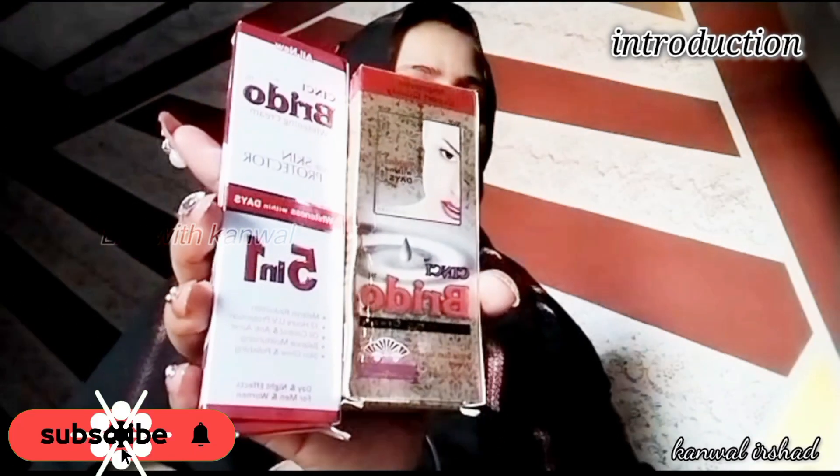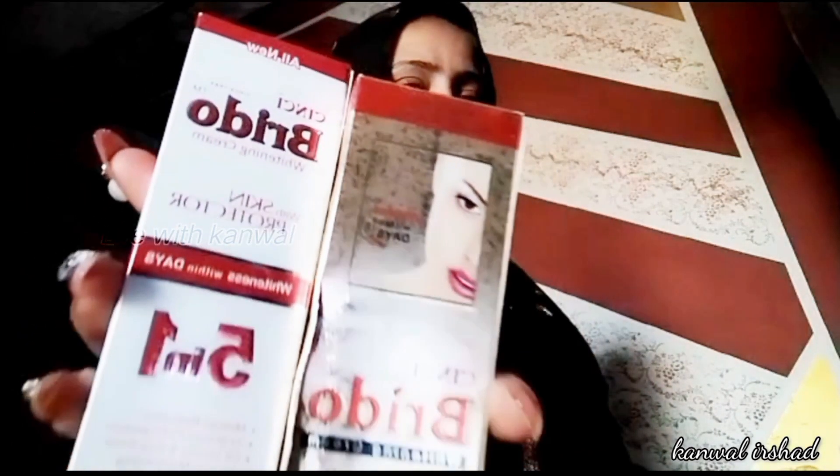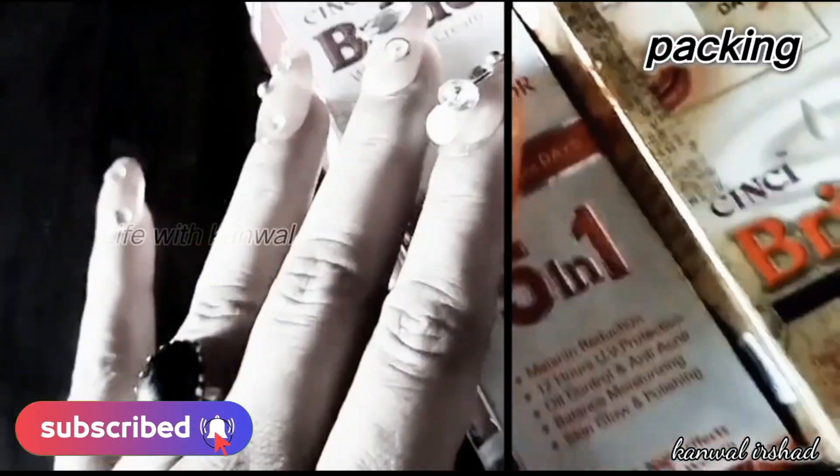Asalaamu alaikum, my YouTube family, and welcome back to my channel Life with Kamala. I am going to share with you the Bride of 5 and 1 formula, which claims to be a whitening cream. Today we will talk about the inner packing, how to use it, and the differences between both creams. If you haven't subscribed, please subscribe and press the bell notification.